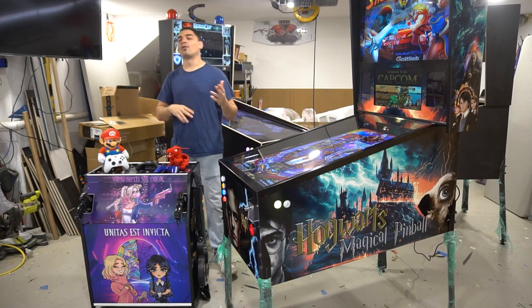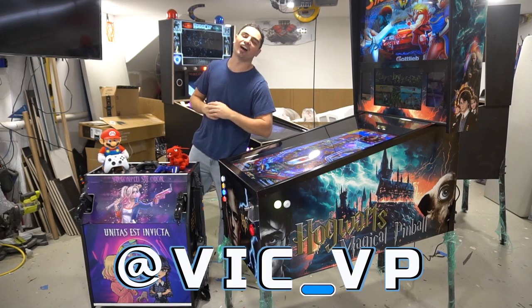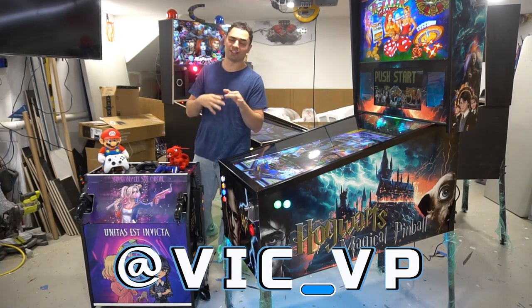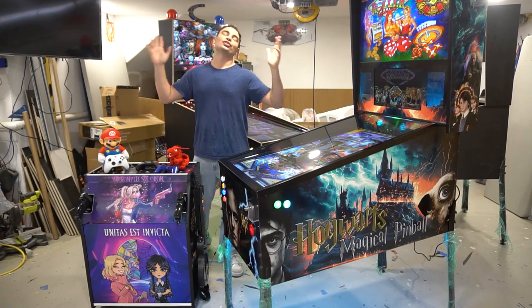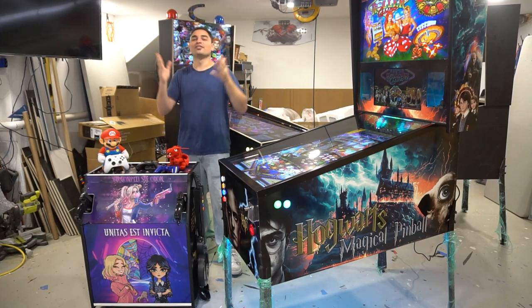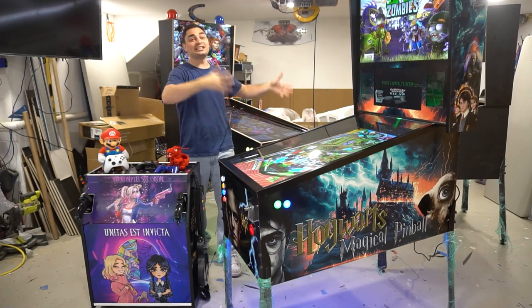Now you know the drill if you are a subscriber or are new to the channel — be sure to follow me at Vic underscore VP. You got to put that underscore. Even if you Google 'Vic Space VP' I still come up, but be sure to follow me at Vic underscore VP on all the socials. I posted the link tree in the description. I am a broken record but I can't stress it enough — be sure to follow all the socials because if you did, you would have seen everything.